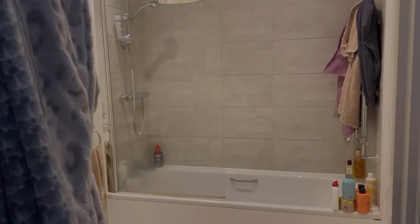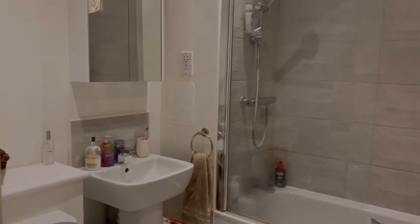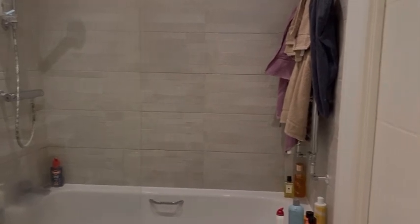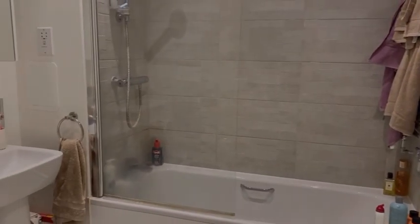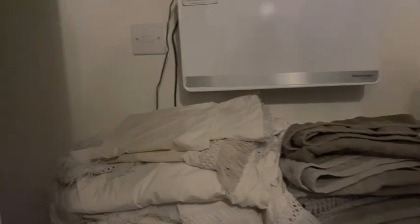Here is our bathroom — you've got a bath and shower, again a really good size, excellent condition, and it feels very homely. It's perfectly move-in ready, excellent for a first-time buyer. And here is our airing cupboard or storage cupboard — ideal for bedding, hoover, everything.